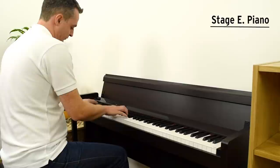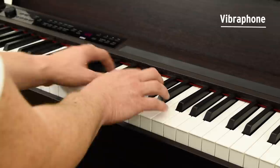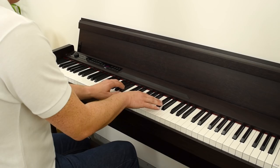In addition to the acoustic piano sounds, the C1 Air also offers many other instrument voices, like electric piano, organ, vibraphone, acoustic guitar and strings. With a total of 30 richly expressive sounds, whatever type of music you enjoy, the C1 Air delivers the perfect sound to match.